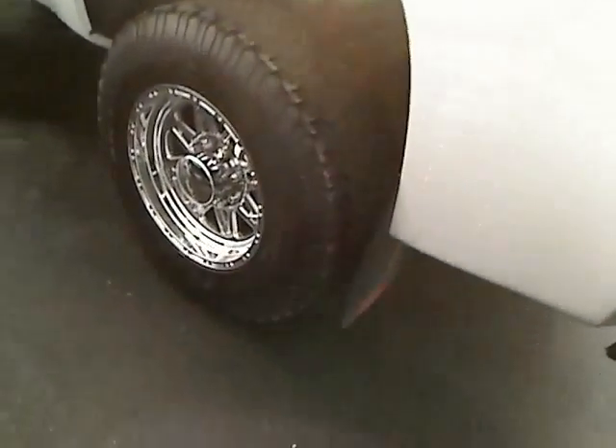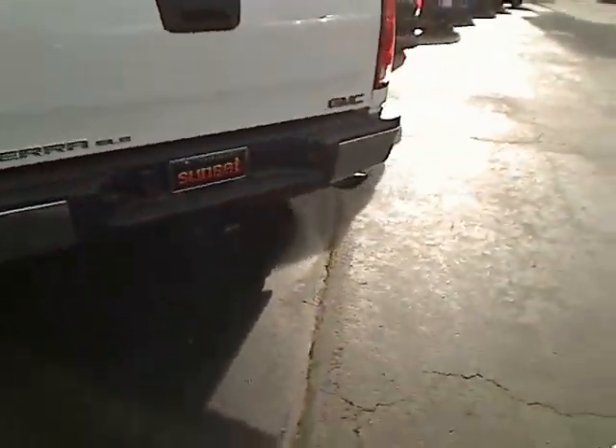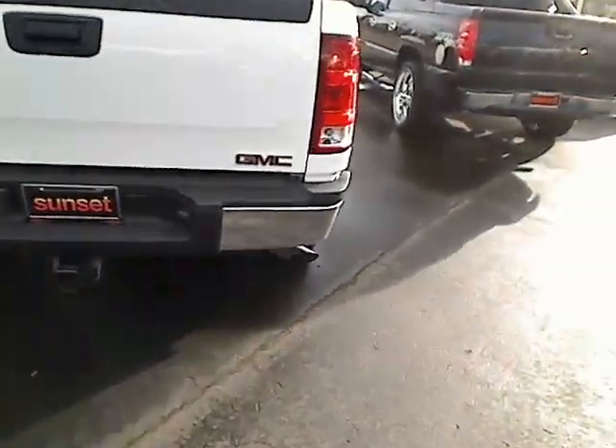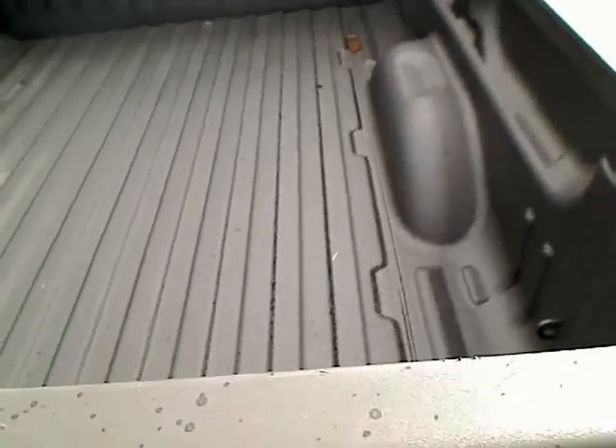Check out these rims and tires — beautiful, they're definitely not stock. This is an SLE. Check out the back here: you've got a full tow package, and it's also got a full bed lining in here to protect the back of your truck.